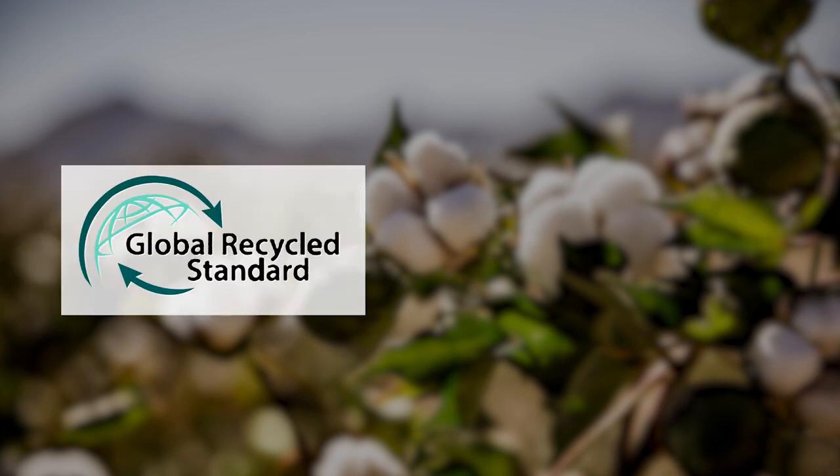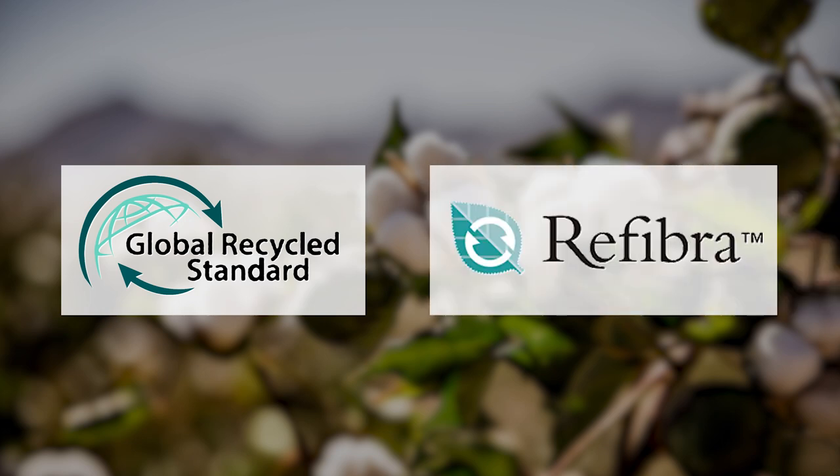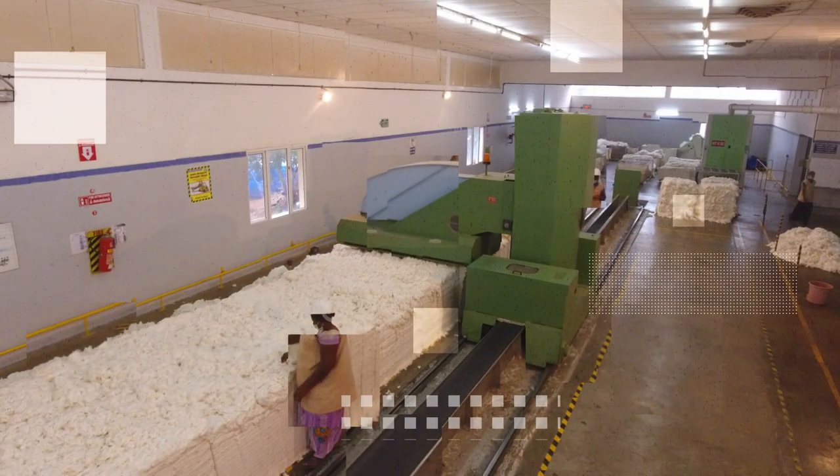Global Recycle Standard innovative sustainable fibers, including Refibra from Lenzing and pre-colored regenerated cellulose from Lenzing and Burla Spinning.